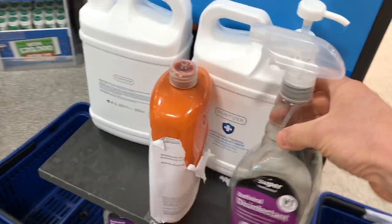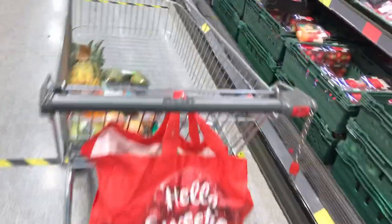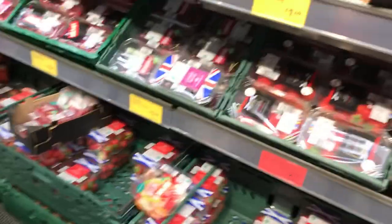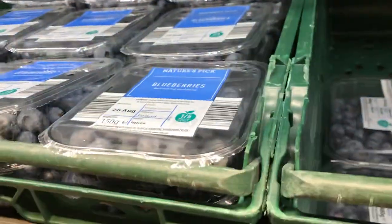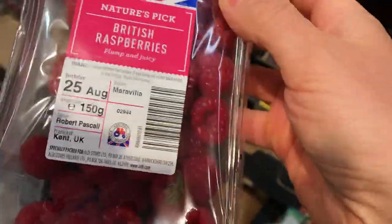In all the supermarkets they've got these stations with antibacterial spray and hand gel sanitizer — to sanitize your hands and kill all the germs. On this side you've got more fruit. I always get some blueberries — got a big packet of them. Two packets of strawberries — nice and red. And I always get some raspberries, which I put in my smoothie in the morning, but you have to be careful with them because they damage easily.